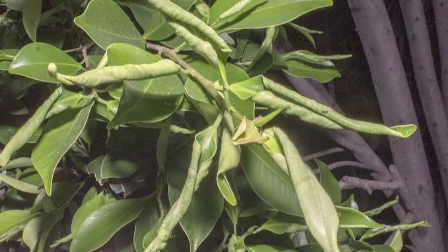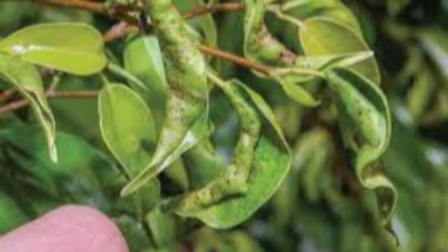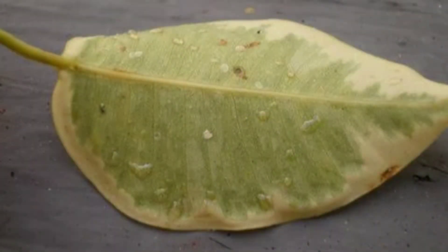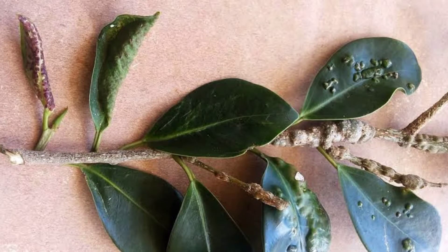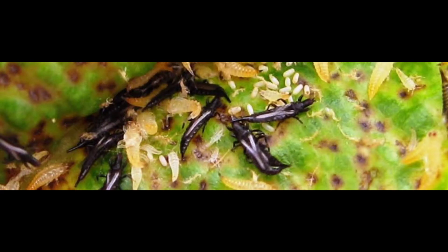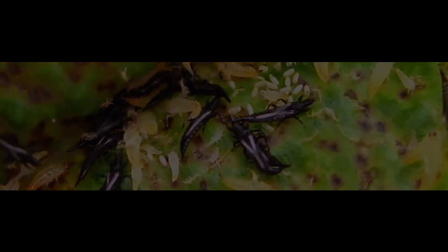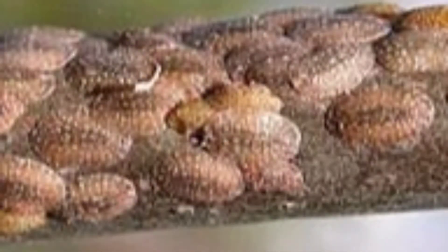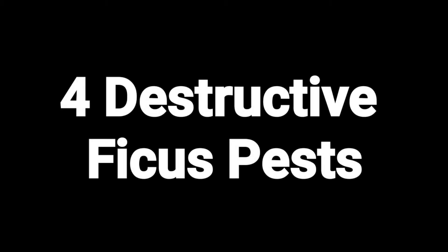Have you ever wondered what happened to your ficus bonsai and ficus ornamental plants at home? Why are their leaves curly and yellowish? Why are they so weak and wilting? Maybe something had happened, or maybe somebody made them suffer the dark fate they are currently experiencing. In this episode, I will give you the culprit responsible for this crime as we investigate the four destructive insects that can possibly threaten the health of your ficuses.